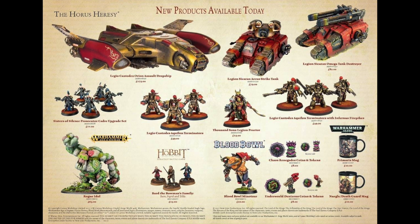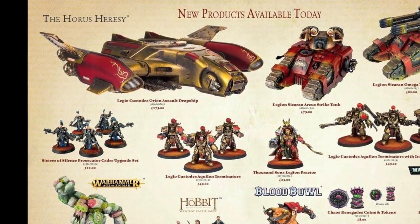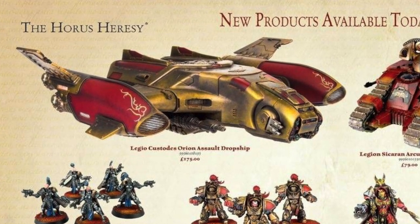With these open days and Warhammer Fest events that Games Workshop run, you do have a chance of buying their products early — often a month or so before general public release. The biggest thing that strikes my eye is the Legio Custodes Orion Assault Dropship. Unfortunately, it's £275. I don't know how big it's going to be — I don't think that image is to scale compared to the tanks or the troops.